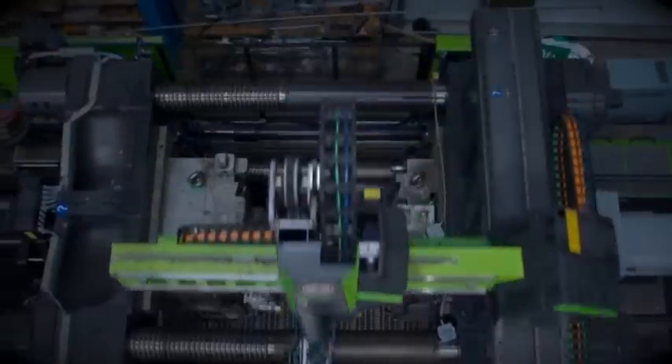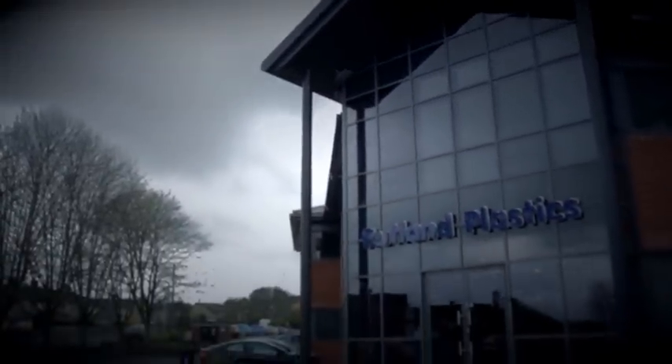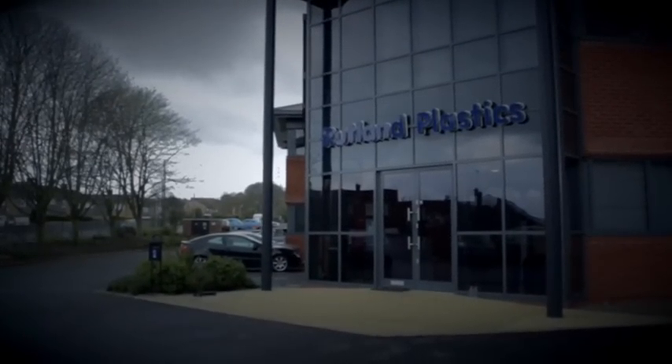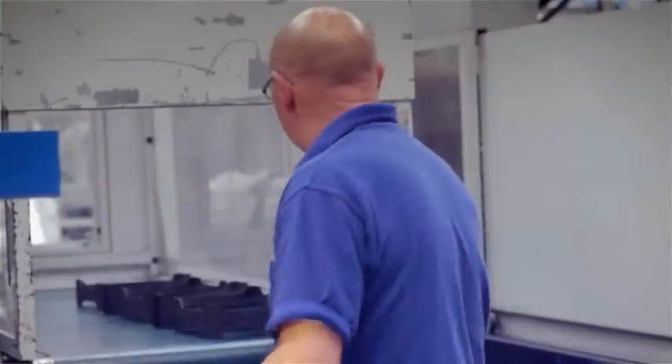Rutland Plastics is a family-owned, financially secure plastic injection moulder with an enviable reputation for quality and reliability. Based in the East Midlands, it has been providing innovative and effective design and manufacture of a wide range of plastic products and components for more than 50 years.